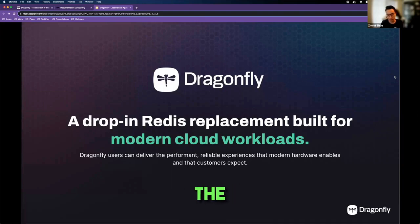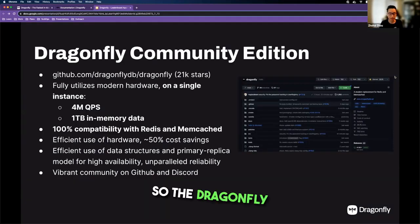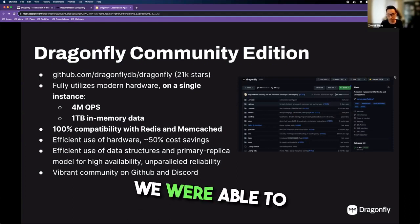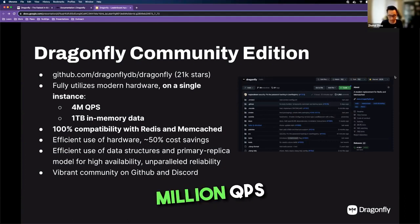So what's the benefit of choosing Dragonfly? The Dragonfly core itself on a single machine was able to achieve 4 million QPS. And on a single instance, Dragonfly is also able to handle up to one terabyte of in-memory data.